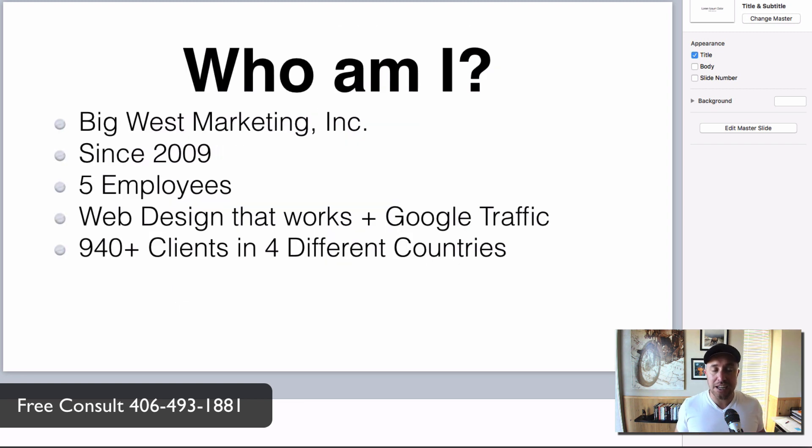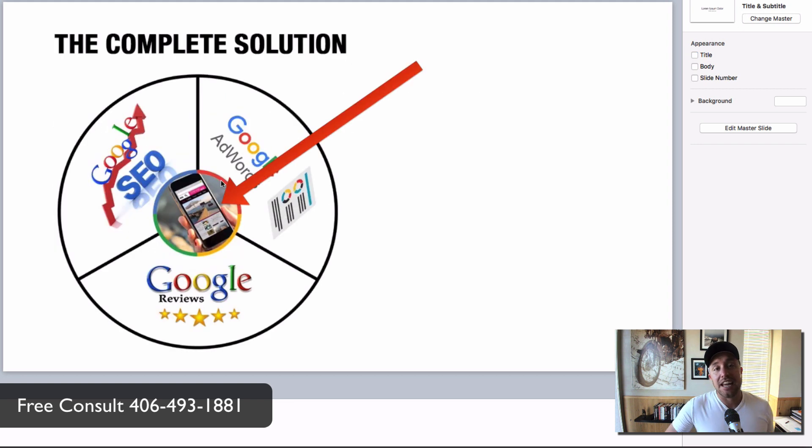Who am I to say all this? I own Big West Marketing Inc., in business since 2009, with five employees. We're up in Missoula, Montana. We do web design that works and then we drive Google traffic to that website. We have over 940 clients across four different countries, and working with this many clients gives us real insight into what actually works and what does not.